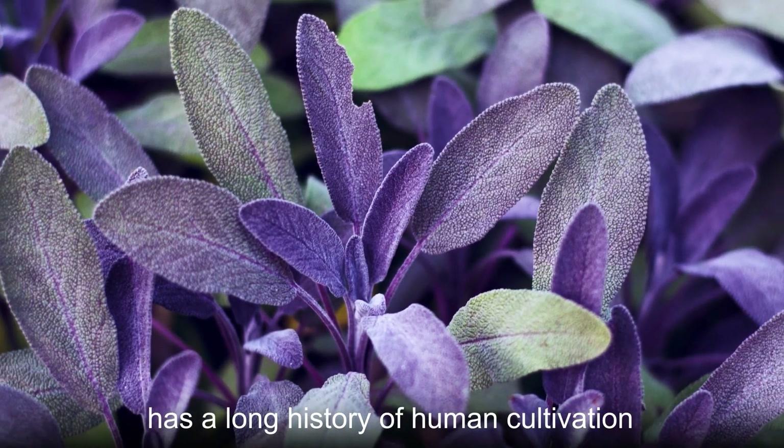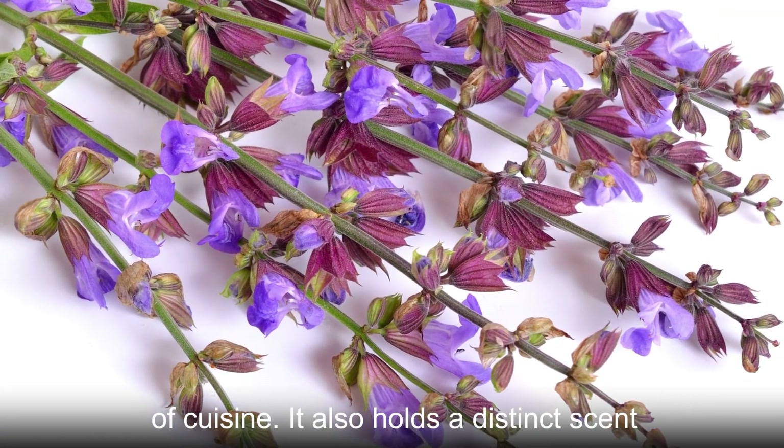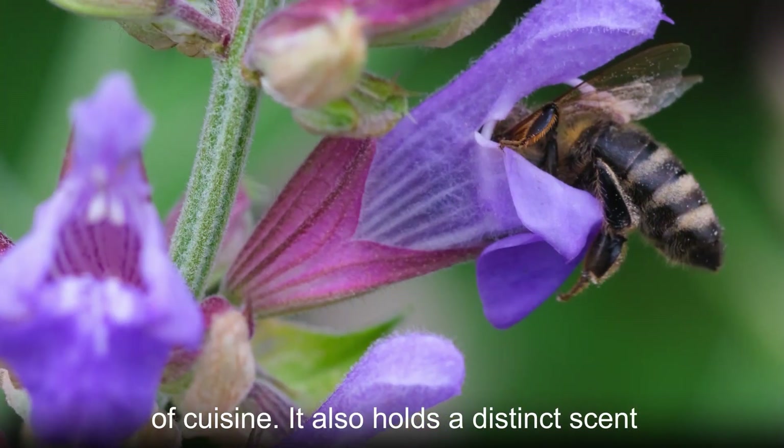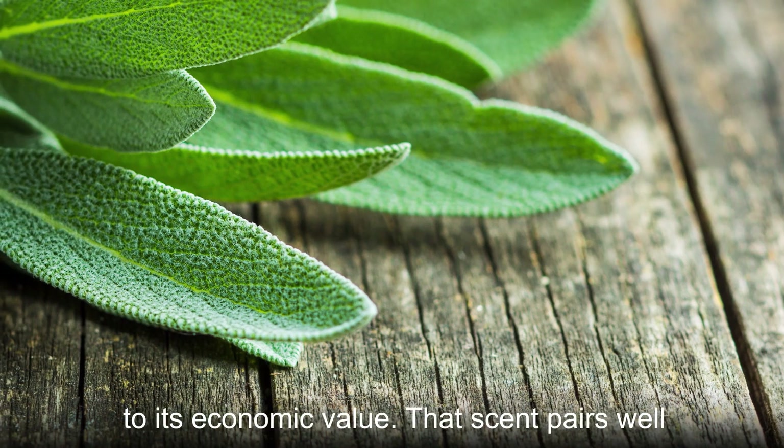Common sage has a long history of human cultivation. This plant is useful in many different types of cuisine. It also holds a distinct scent, which adds immensely to its economic value.